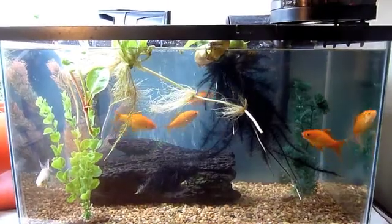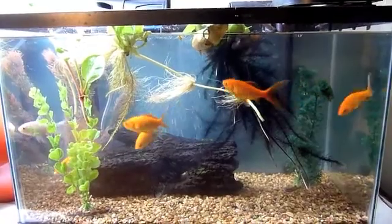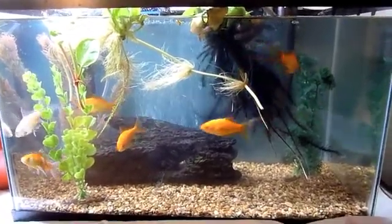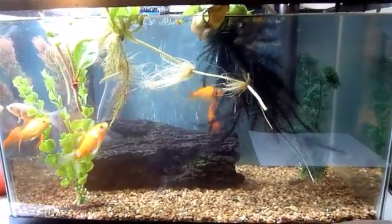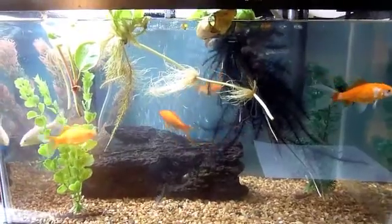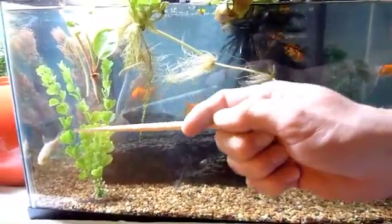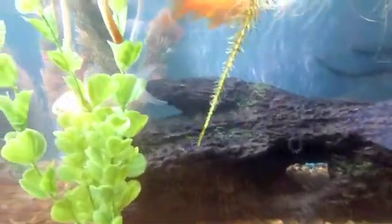Aren't they wonderful? We have six goldfish that are growing rapidly. They've all been named just recently: Navena, Magey, Moscato, Mike, Wasabi — who is very recognizable, you can see he's the white-colored one — and Don Fletcher.